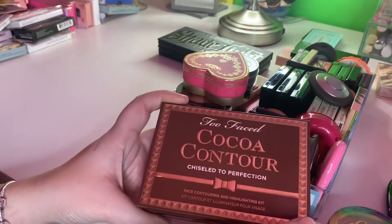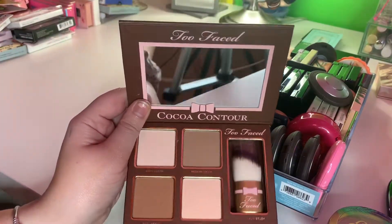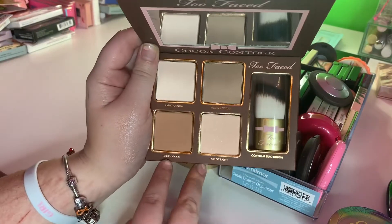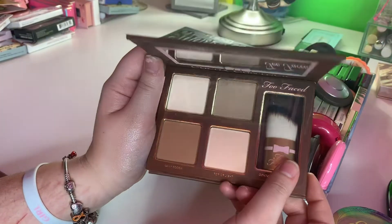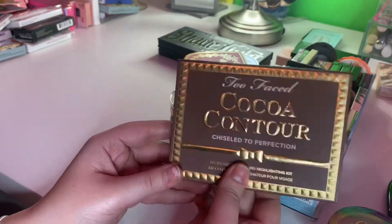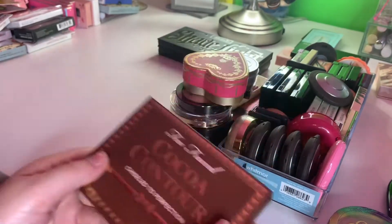This is the Cocoa Contour Kit. I got this recently at Marshall's. It has a pop-up light highlighter, two bronzers, and a light powder. I am going to keep this because it's freaking adorable — kind of retro type because I'm pretty sure a long time ago they came out with these. Just because I want it and they're cute.